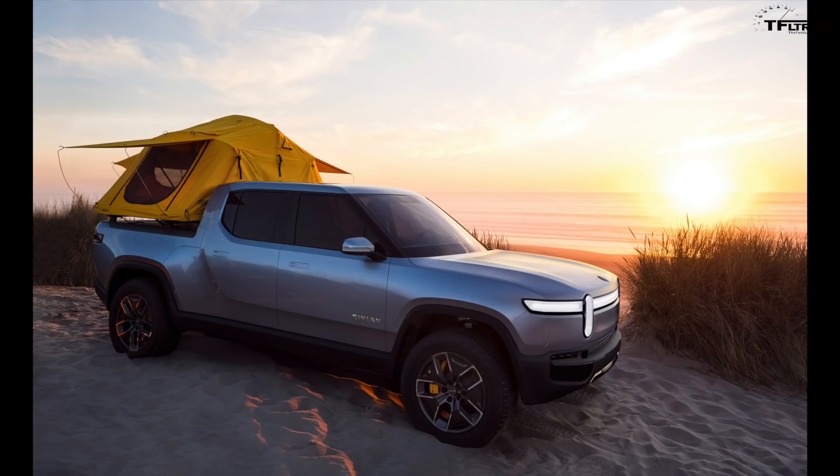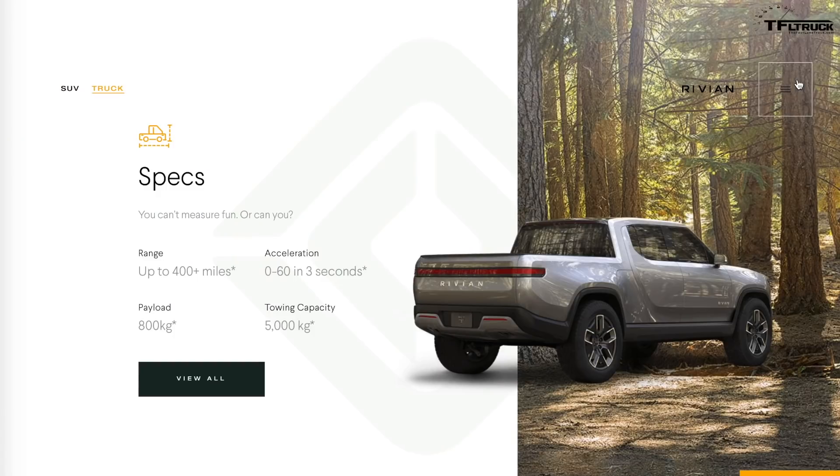Rivian has some experienced people working on this. Mark Vinnels from McLaren is the chief engineer and leader of the engineering team for this truck. Jeff Hamoud, who used to be at Jeep Design, is leading the design of the R1T. So they have people with a lot of experience in both performance and design, and if the truck has a little bit of Jeep in it, that's probably why — Jeff came from the Jeep Grand Cherokee program.